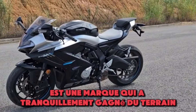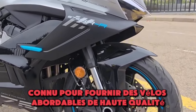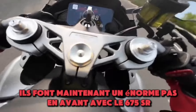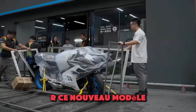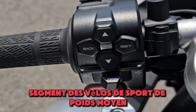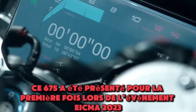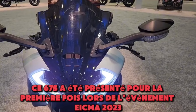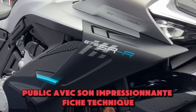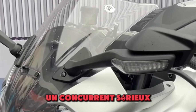CFMoto is a brand that's been quietly gaining ground in the motorcycle world. Known for delivering high-quality, affordable bikes, they're now taking a huge step forward with the 675SR. This new model positions itself firmly in the highly competitive middleweight sports bike segment, ready to rival giants like Yamaha, Honda, and Kawasaki. The 675SR was first introduced at EICMA 2023, where it wowed audiences with its impressive spec sheet and aggressive styling.